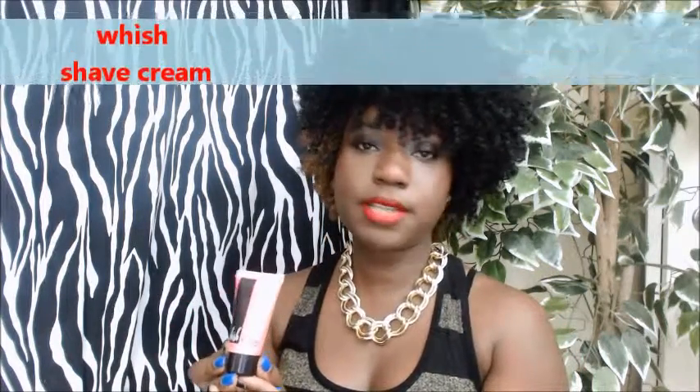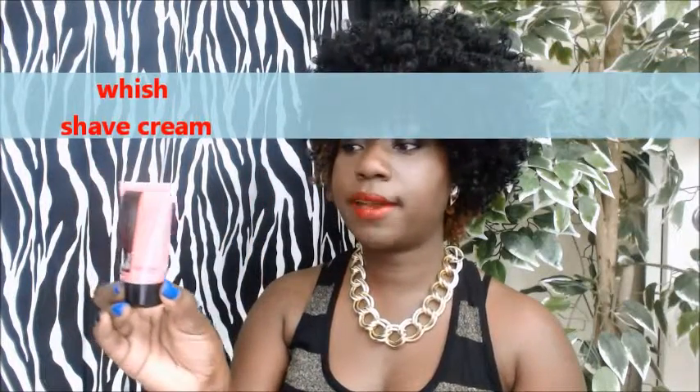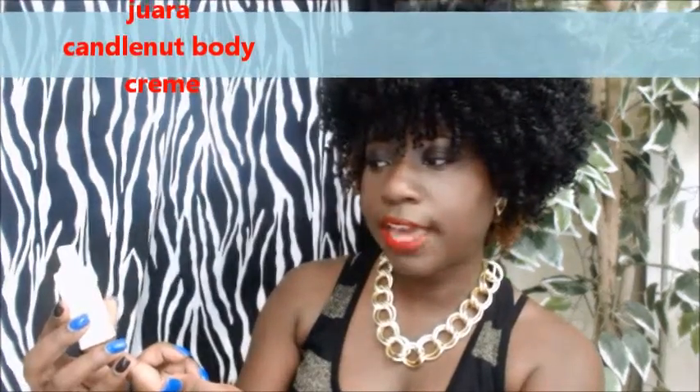And we have Whish Shave Cream — I would definitely use the shave cream. I do shave, so this is a very good product to have. It moisturizes, soothes, and nourishes, and it looks like you can get at least two to three usages out of this little tube.